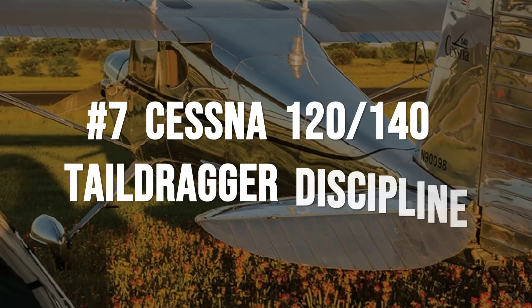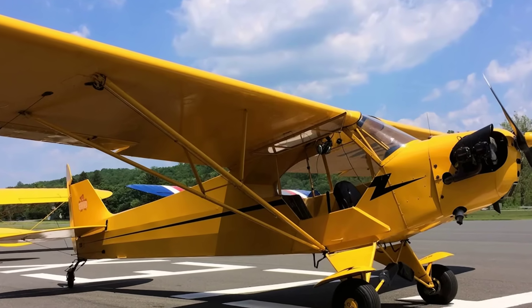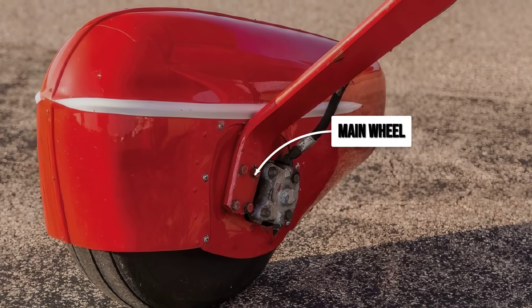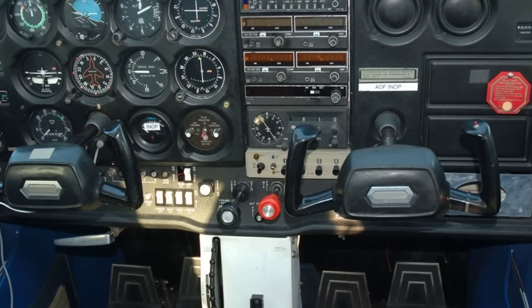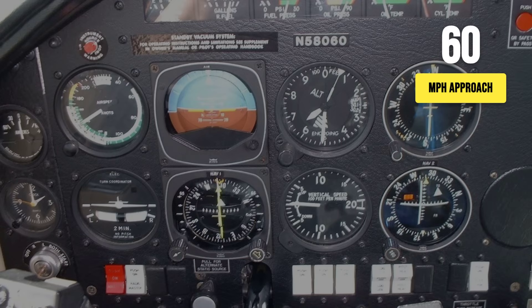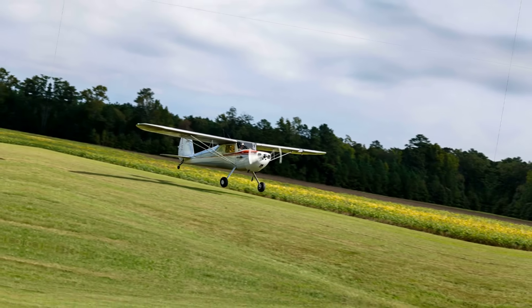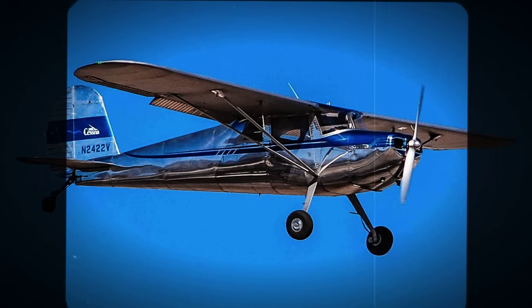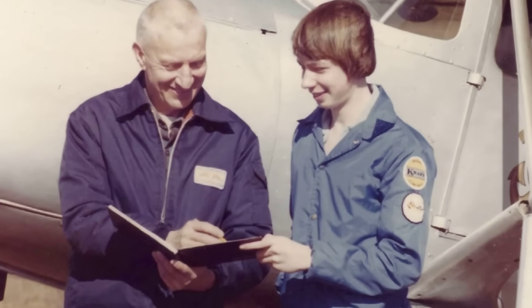The Cessna 120 and 140 do more than survive the decades — they demand that pilots master the fundamentals. These are true tail draggers, with the main wheels set forward and the small tail wheel at the back. That configuration means every landing and take-off teaches discipline. At approach speeds of 55 to 60 miles per hour, the margin for error is slim. You cannot get lazy with your feet or hands. The airplane forces you to fly it all the way to the hangar, not just to the runway. That is why pilots who learn on a 120 or 140 tend to walk away from trouble in any airplane they fly later. The skills stick.